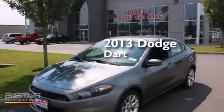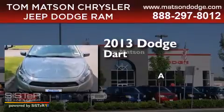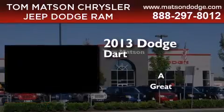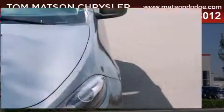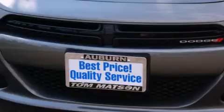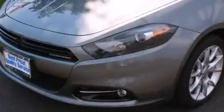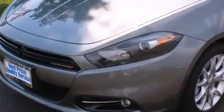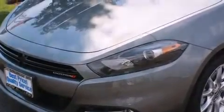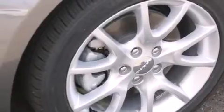This is a brand new 2013 Dodge Dart. Features include a low tire pressure indicator, alloy wheels, cruise control, a leather wrapped steering wheel, a passenger side vanity mirror, rear curtain airbags, air conditioning, a pass-through rear seat, steering wheel mounted controls, and satellite radio.